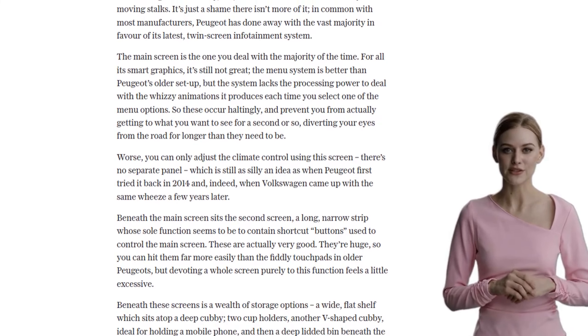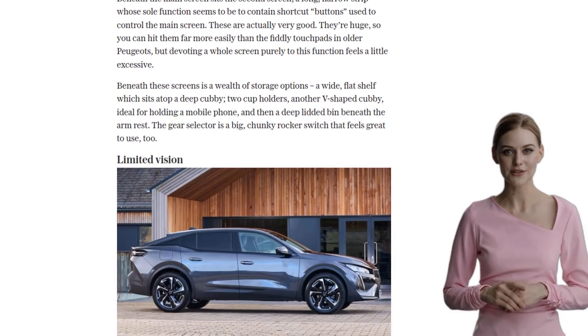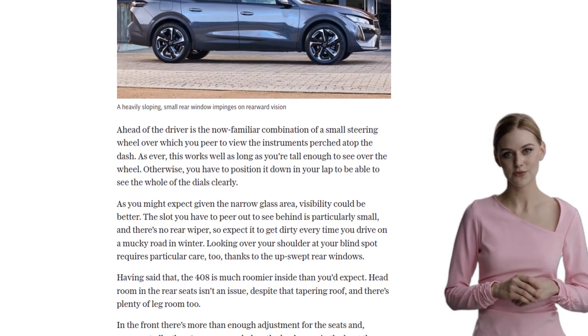Now let's talk about performance. The petrol-powered 408 comes with a 1.2-liter three-cylinder turbo engine that delivers decent power for urban driving. However, it can feel a bit breathless at higher speeds, especially when you need that extra oomph.